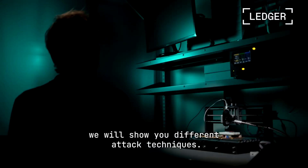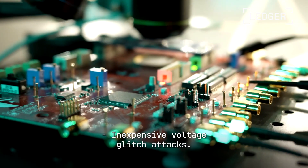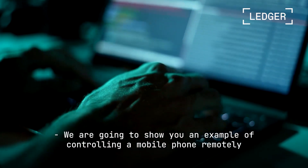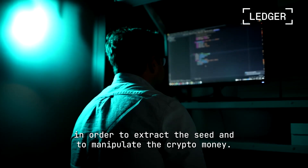In this series of videos, we will show you different attack techniques. We will show you how to attack an electronic device. The cheapest attacks include a voltage glitch. We are going to show you an example of remotely controlling a mobile phone in order to extract the seed and manipulate cryptocurrency.